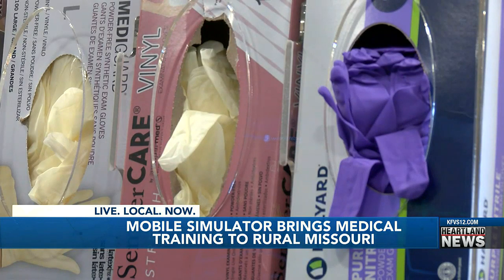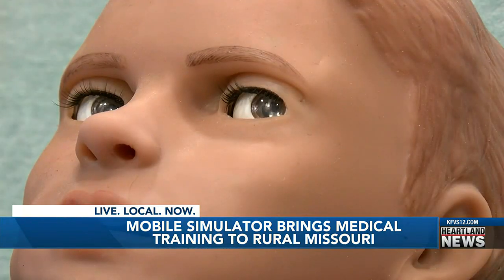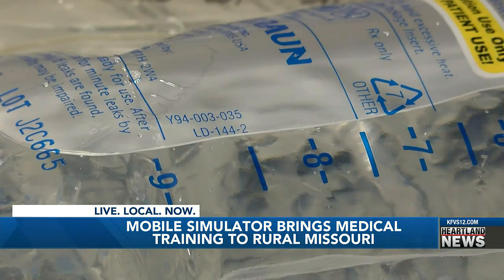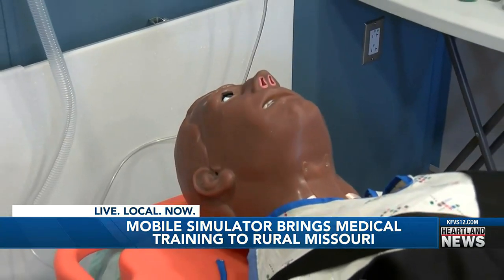Instead of just going in and performing the skill, you really get to see how that would interact and impact their patient care. Barclay says the goal of the simulator in rural areas is to bring the training to them. I want to make sure that everybody has an opportunity to provide the best and safest care possible for their community.